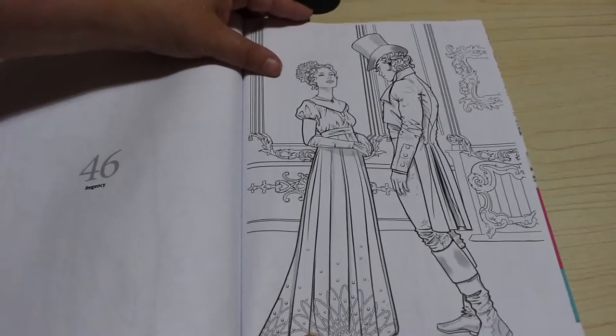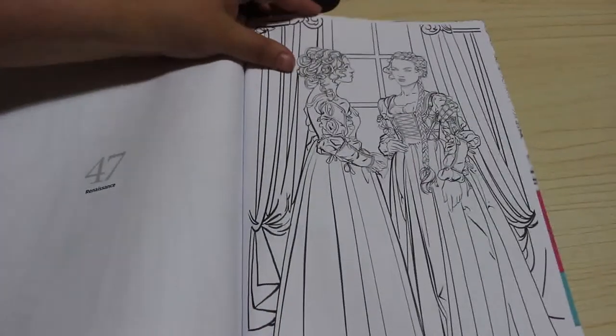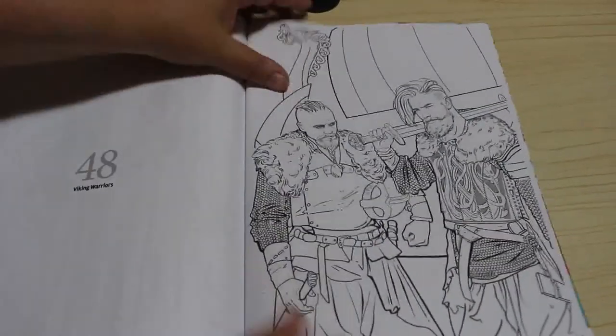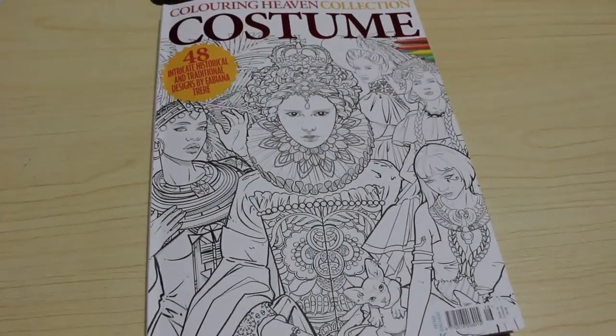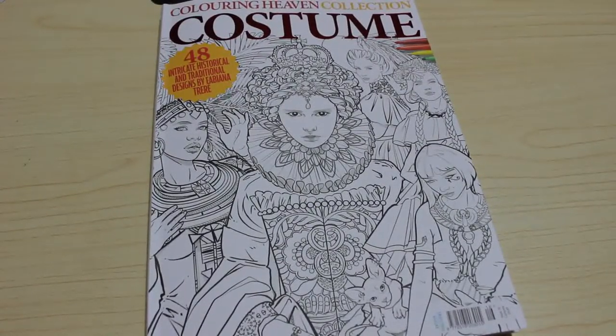Regency, Renaissance, and 48 are the Viking warriors right at the back. So that is the Colouring Heaven costume collection — absolutely stunning. I looked at this and I thought I cannot wait to color in this book, I really can't. It's just amazing, I love it.